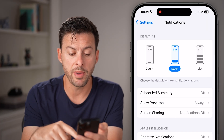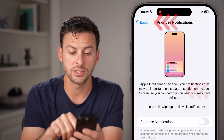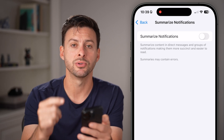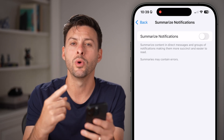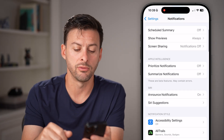Now keep in mind, if you go back out of here, you might see something like Prioritize Notifications or Summarize Notifications. If you have either of those turned on, then potentially Apple's AI is determining which notifications you should and shouldn't get. So I would recommend turning both of those off.